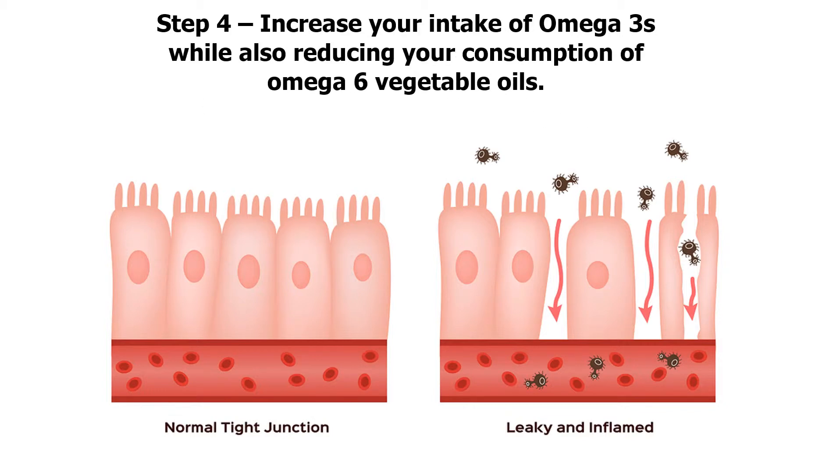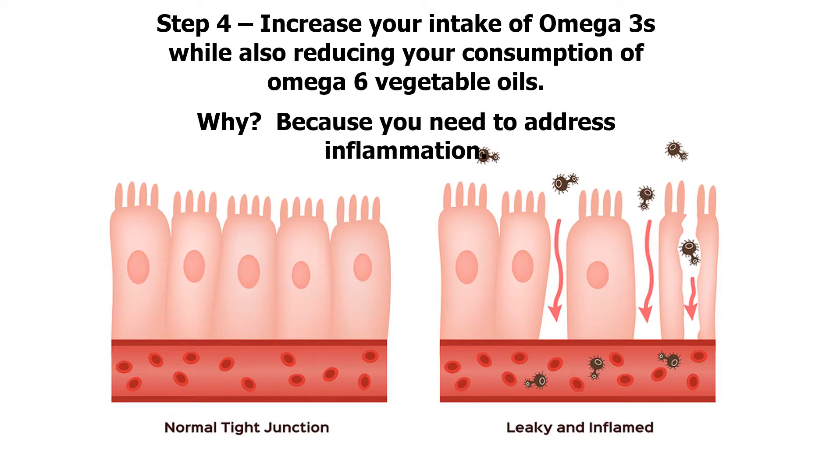Step 4: increase your intake of omega-3s while reducing your consumption of omega-6 vegetable oils. Why? Because you need to address inflammation, and omega-6 vegetable oils are a major contributing factor in creating inflammation in your gut and throughout your body. Our video will help you understand this critical key.